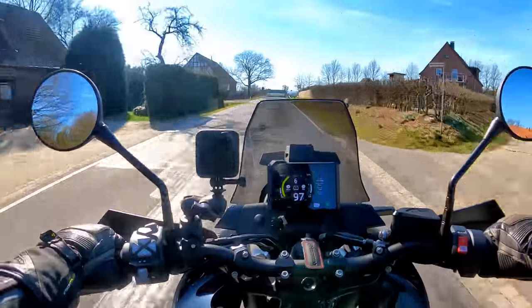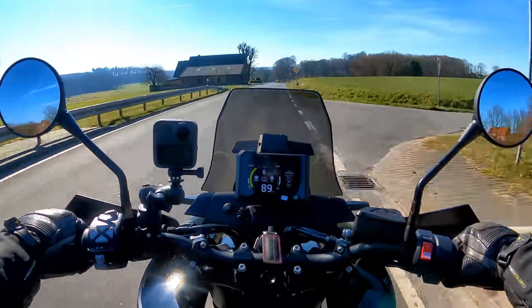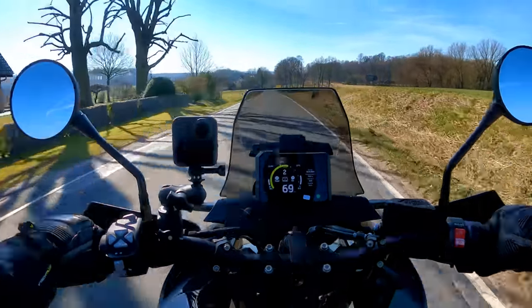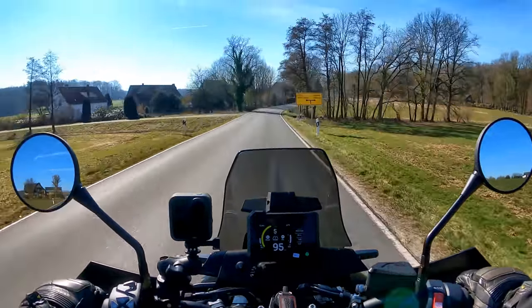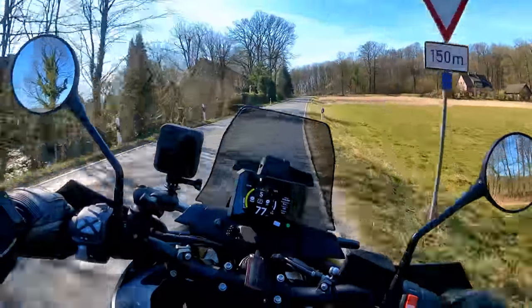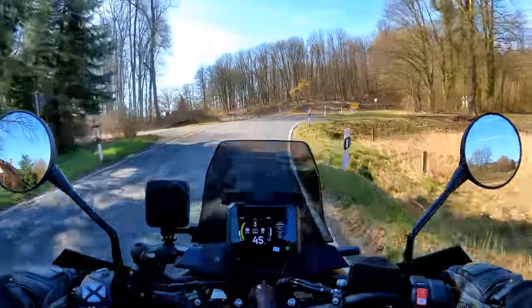Great quick shifter on this thing — no complaints, no worries about it at all. Flawless quick shifter, guys. As far as the powertrain goes, it's very good — two thumbs from me.